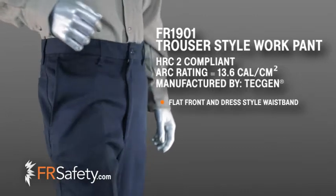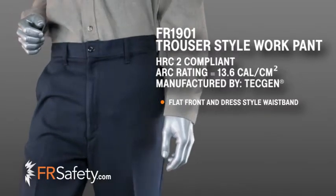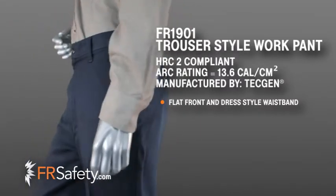They have a flat front and dress style waistband which gives these trousers a classic look that is great for both the office and the field.